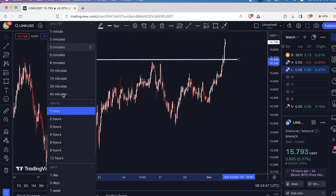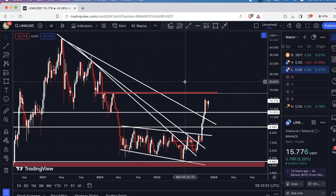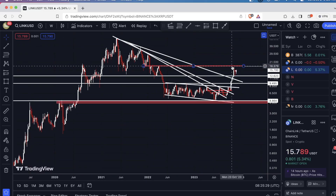On the higher time frame, I would target that $18 range. This is just short to mid-term. I do think that after breaking this 500-day consolidation range — and zooming out — it does look like we are destined for higher price targets. However, yeah, this is just the midterm target right here at around the $18 range.